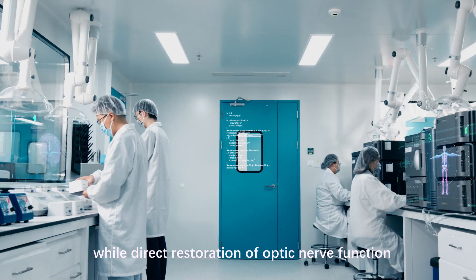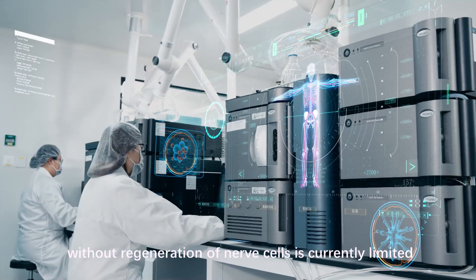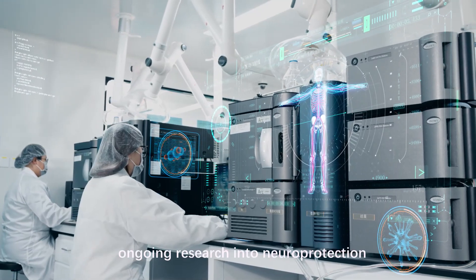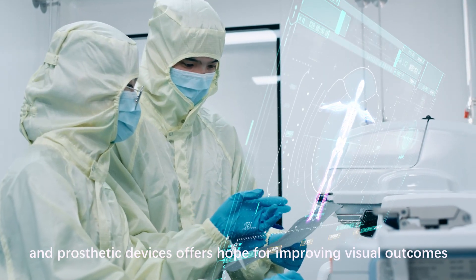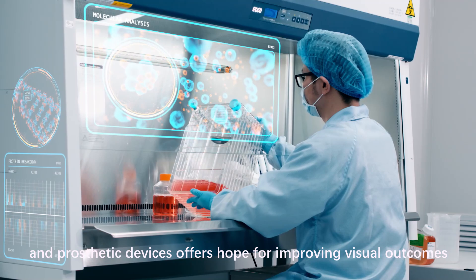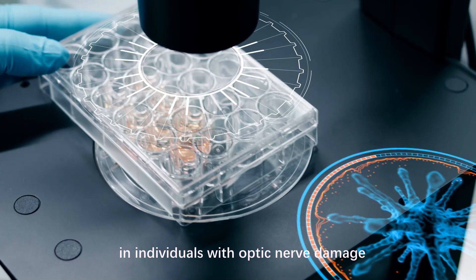In summary, while direct restoration of optic nerve function without regeneration of nerve cells is currently limited, ongoing research into neuroprotection, stimulation techniques, gene therapy, and prosthetic devices offers hope for improving visual outcomes in individuals with optic nerve damage.